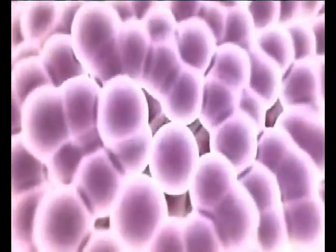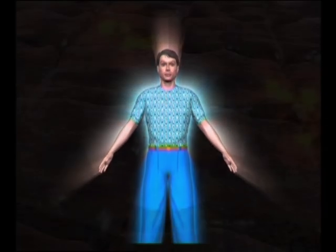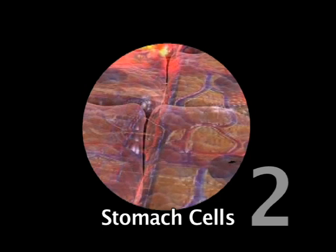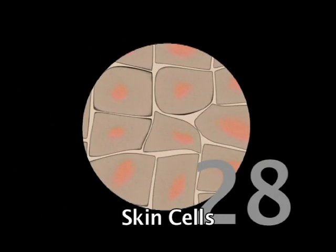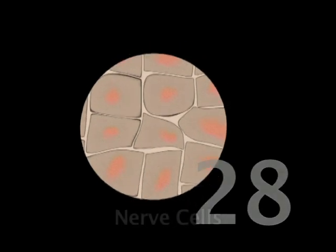Some interesting facts about cells in the human body: stomach cells have a short life span — they live for two days. White blood corpuscles, the army that keeps us healthy and fights infection, lives for 13 days. Skin cells, a unique multi-layered lining, lives for 28 days. Nerve cells live for the entire life of a person — lifelong. So cells live and cells die.